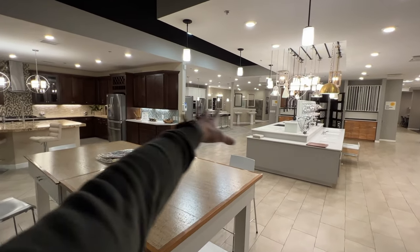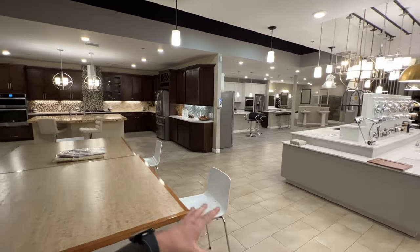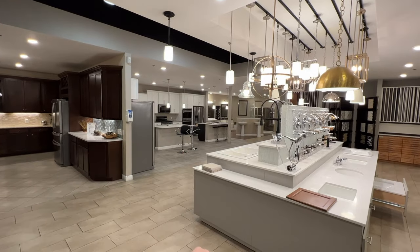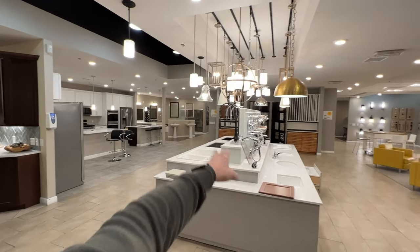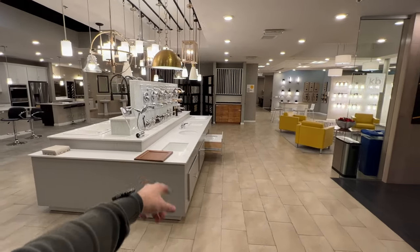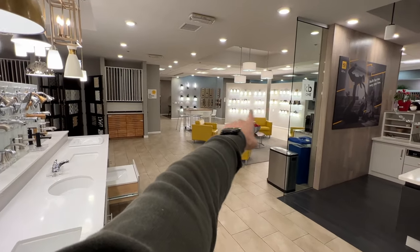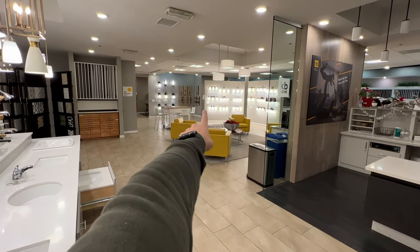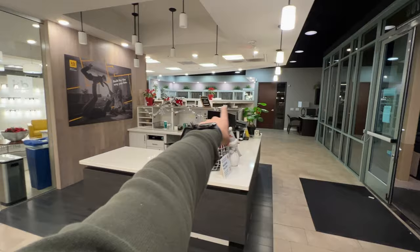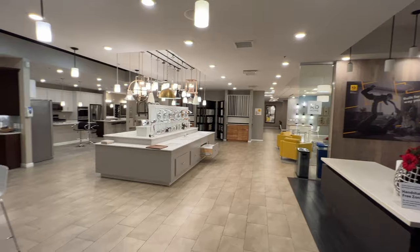Here's the design center. We have models of some style options — more on the warm side, more modern with whites and grays. Over there is the bathroom area. Here we have all the sinks and faucets available, then backsplashes, and on this side we have all the light options for your bathrooms and outside lights.